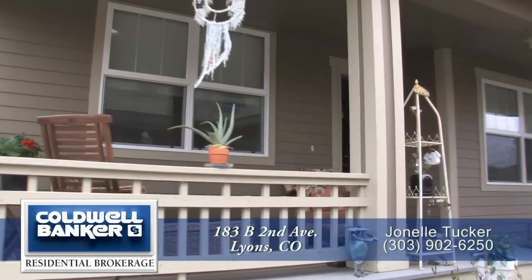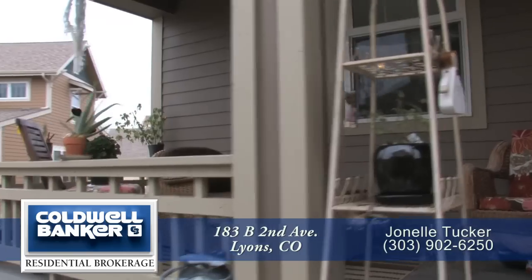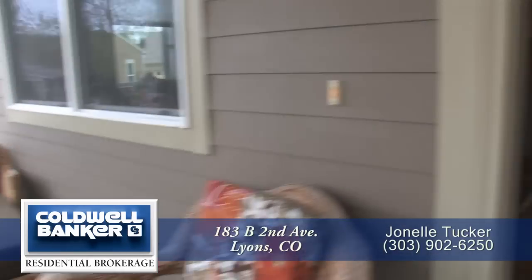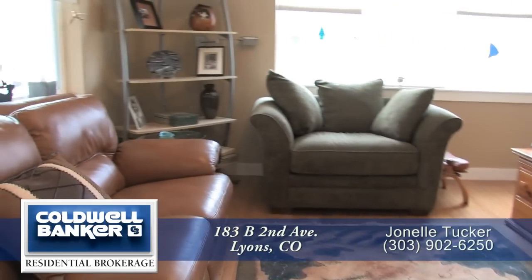You enter this lovely home from the large, covered front porch. Rain or shine, it's a perfect place to relax and is large enough to entertain guests. You step into the great room, and immediately to your left is the formal living area.